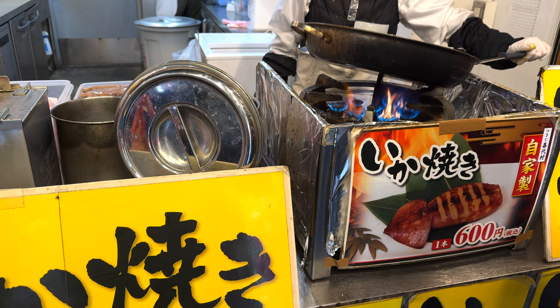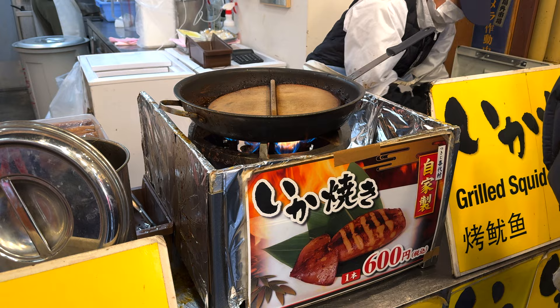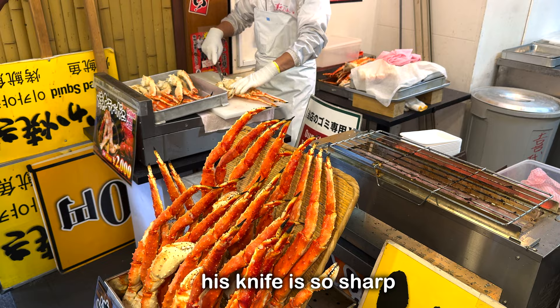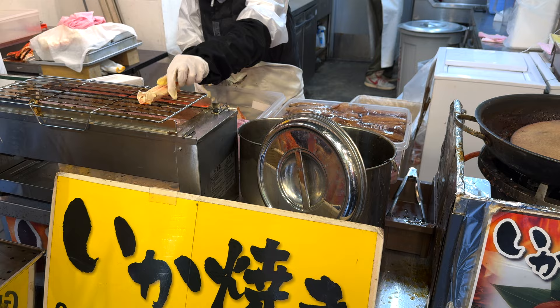Grilled squid is 600 yen. The squid looks really good. She's preparing the crab now — it's grilled.